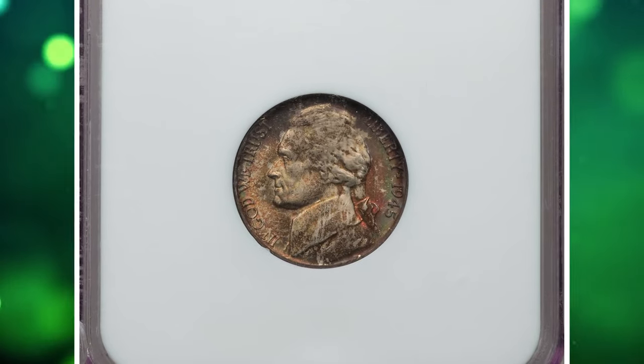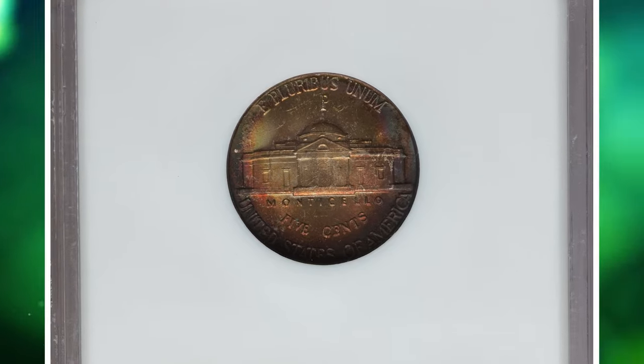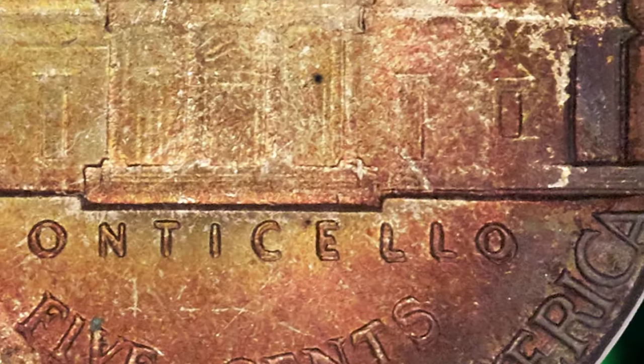1945 P Jefferson Nickel with Double Die Reverse, graded as MS67FS by PCGS. According to Heritage Auctions, die doubling is evident on most reverse letterings, but it is most prominent on Monticello and '5 Cents.'